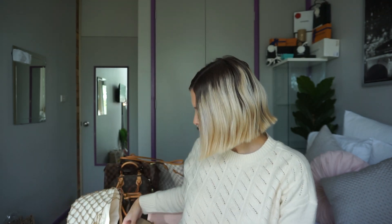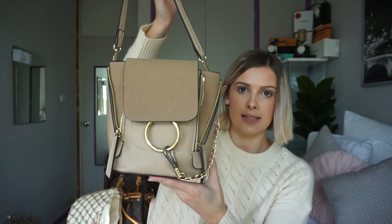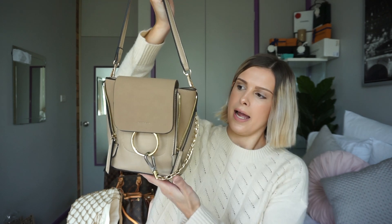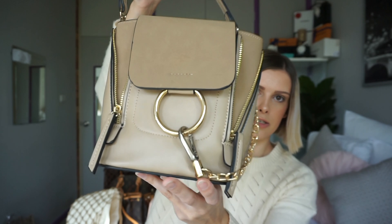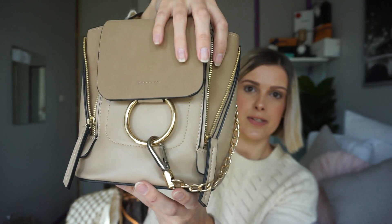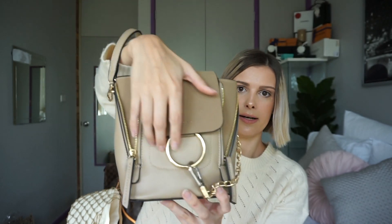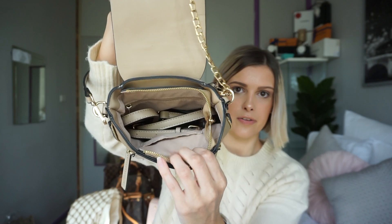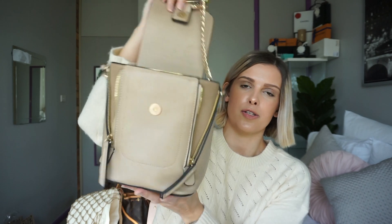The other one I have from White Fox Boutique is this really cute bag — it's also a backpack but I prefer to just carry it like a little tote bag. On the back you can see where the straps go, and on the front it has this really cute metal detailing. It also has zips so you can make the bag smaller or unzip it to have it a little bigger. When you open it up it has the backpack straps and a zip compartment for all of your personal belongings.